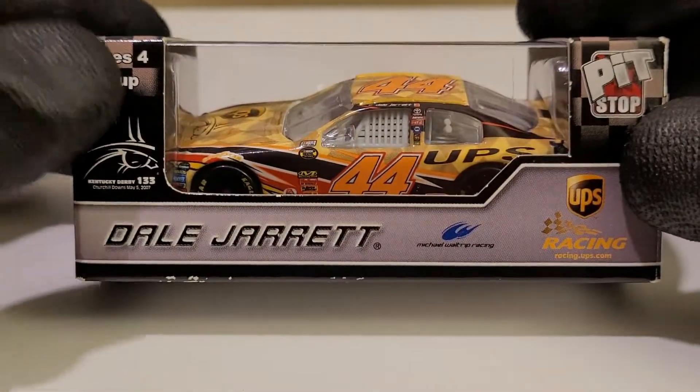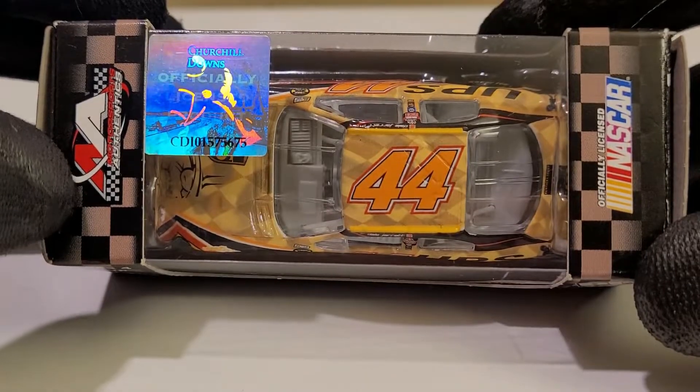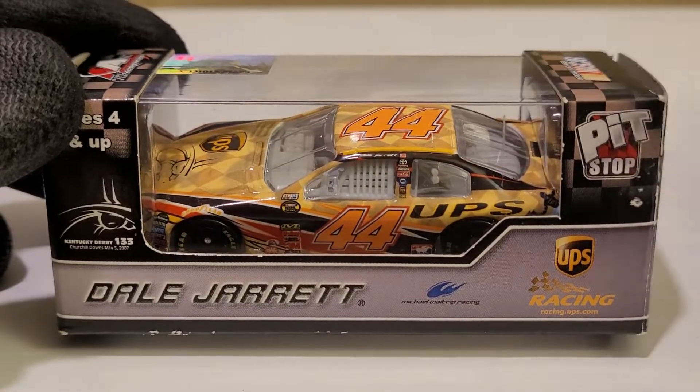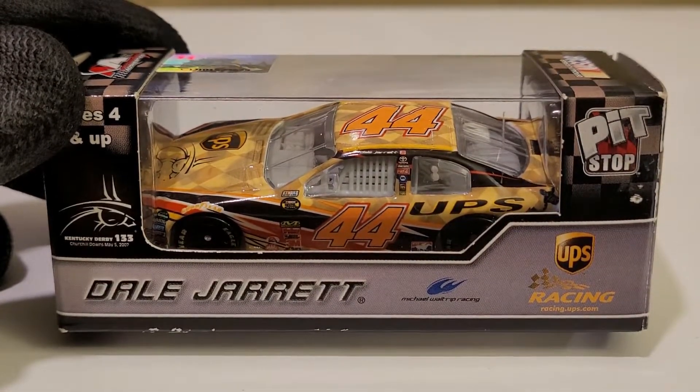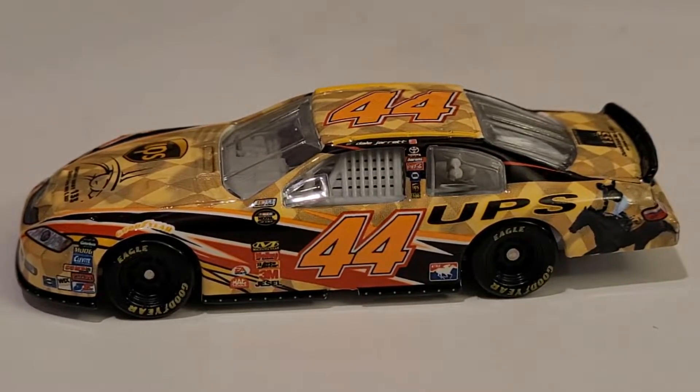The packaging is pretty cool, but not as cool as Lionel's boxes — still has some nice customization to it. But yeah, let's crack this sucker open and take a close look at the Dale Jarrett 2007 UPS Kentucky Derby car. Alright guys, we've got this diecast out of its box, and man, this is a really cool looking diecast.